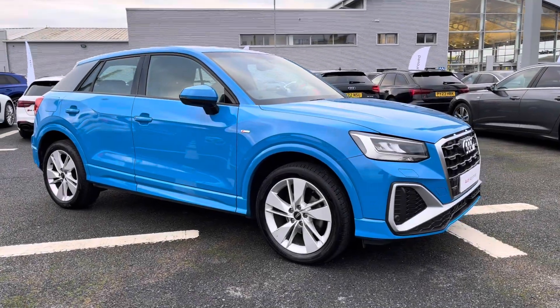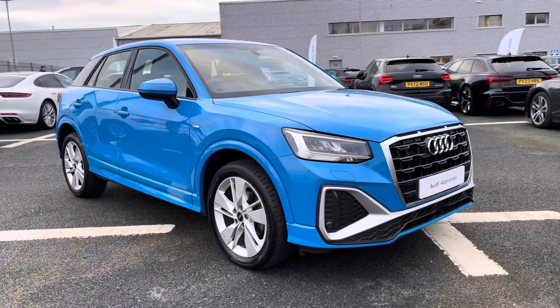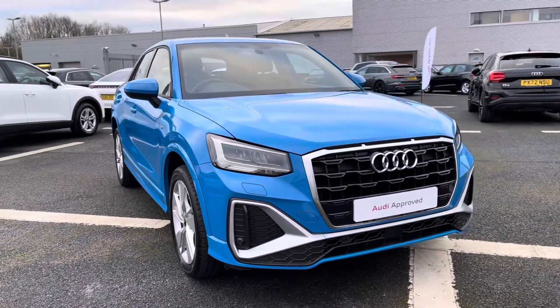Hi there, my name is Dan from Carlisle Audi and today I'll be taking you around this pre-owned Audi. Here we have this lovely example of a Q2 S-Line 35 TFSI finished in turbo blue paintwork.